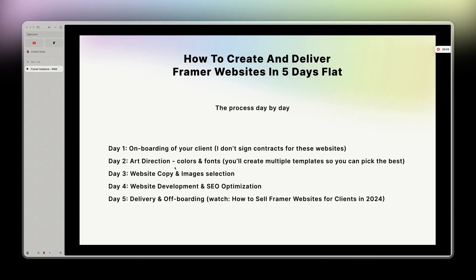Day two is directions — colors and fonts. At this point, you can't really choose between templates because you don't have that many. But in the future, the more you create, the more you'll already have something tangible, because your client would say, 'I really like this style, I want exactly that.' So you just pick your template and the direction is already done.